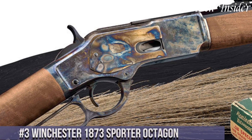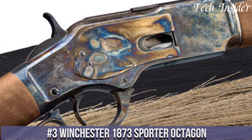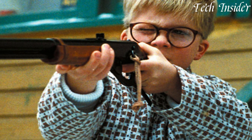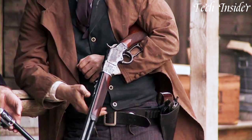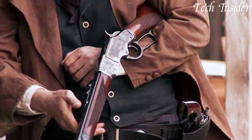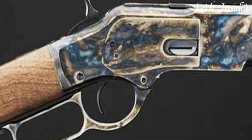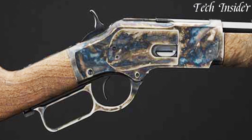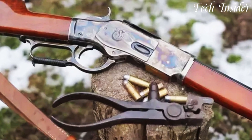Number 3. The Winchester 1873 Sporter Octagon is a beautiful and iconic lever action rifle, paying homage to a piece of American firearms history. Chambered in classic calibers like 357 Magnum and 44-40, it's a versatile choice for those who appreciate both aesthetics and performance. This rifle captures the essence of the Old West with its gleaming blued steel, rich walnut stock, and octagonal barrel. The lever action mechanism ensures swift and reliable shots, whether you're on a cowboy action shooting range or hunting.